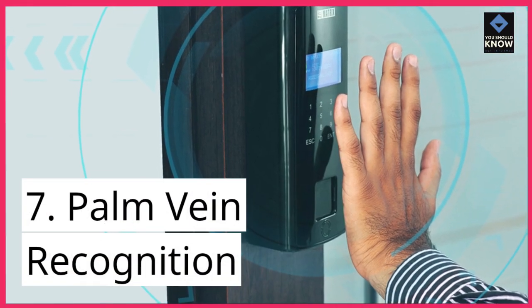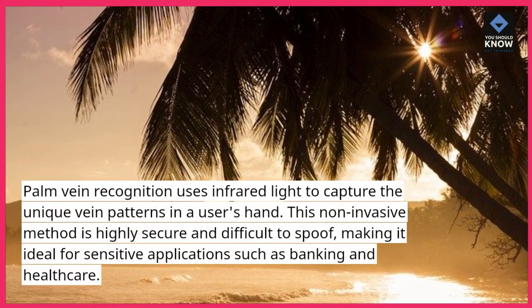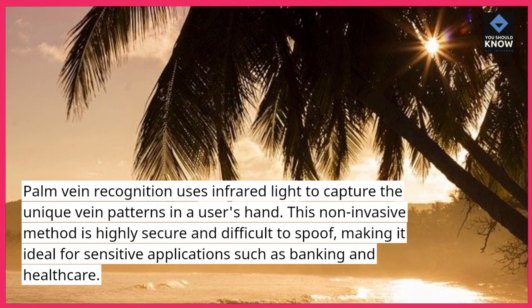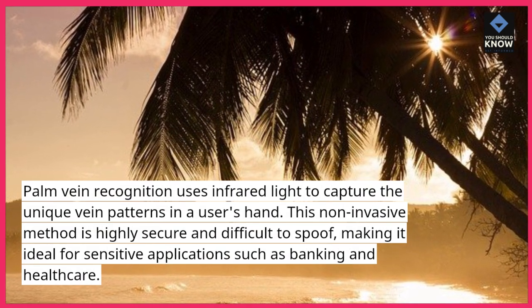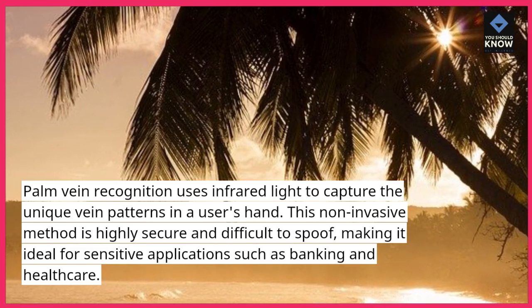7. Palm vein recognition. Palm vein recognition uses infrared light to capture the unique vein patterns in a user's hand. This non-invasive method is highly secure and difficult to spoof, making it ideal for sensitive applications such as banking and healthcare.